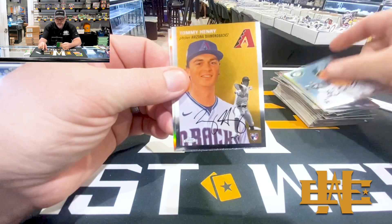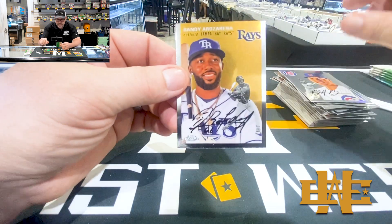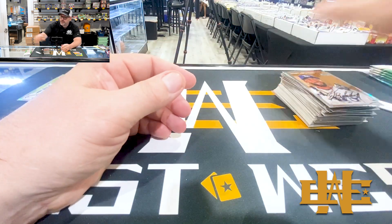JJ Bledet, Tommy Henry, Matt Mervis refractor, and Rende Rosarena.